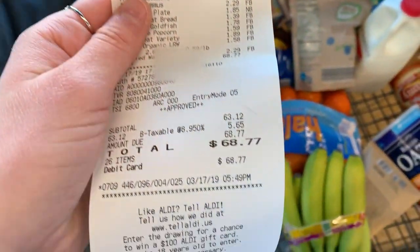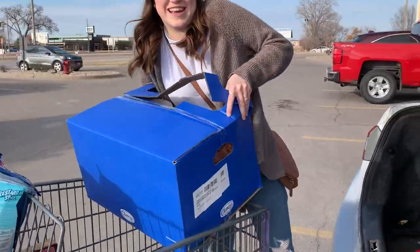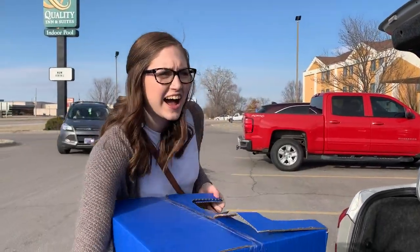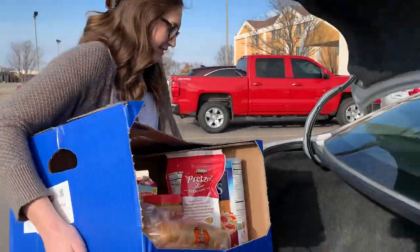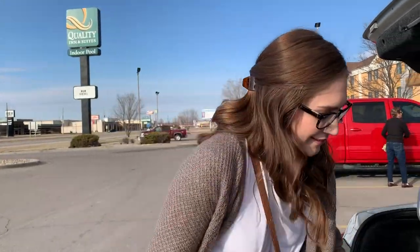Guys, all of this food for $68.77, which would probably be like $120 if you went to Target or Walmart or something. At Aldi, you have to put everything in boxes — or you can buy bags, but you have to pay for them. So you take spare boxes off the shelves and put all your stuff in them. This is not sponsored by Aldi, but I wouldn't be opposed — when you're a college student on a budget, it's a lot cheaper.